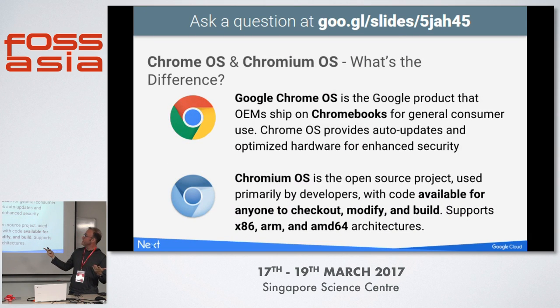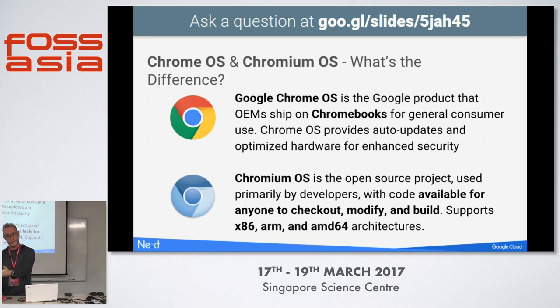What's the difference? Chrome OS is the Google product that OEMs ship — it's on the Acer device, on the Google Pixel, on the HP device. Chrome OS provides auto-updates, optimized hardware, chips that lock down security, antivirus, etc. Chromium OS is the open source counterpart — it doesn't have all those features, but all the code is available for developers to download, modify, and build your own custom builds.